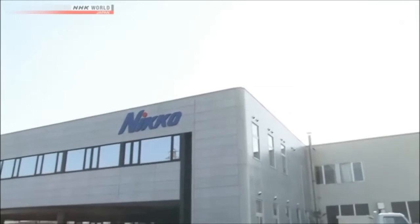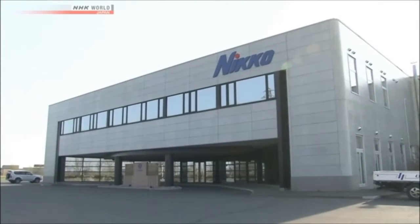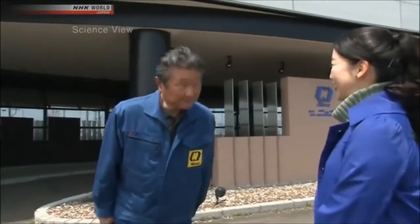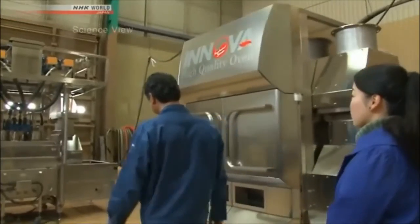This company where the Takumi works develops machinery for processing seafood. Today's Takumi is Masanori Yoshida. He has developed the device that we're going to see today. Let's go and see the machine.